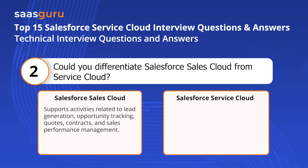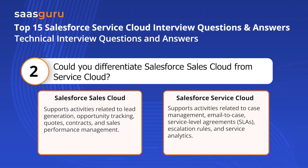Sales Cloud supports activities related to lead generation, opportunity tracking, quotes, contracts, and sales performance management. Service Cloud supports activities related to case management, email-to-case, service level agreements (SLAs), escalation rules, and service analytics.